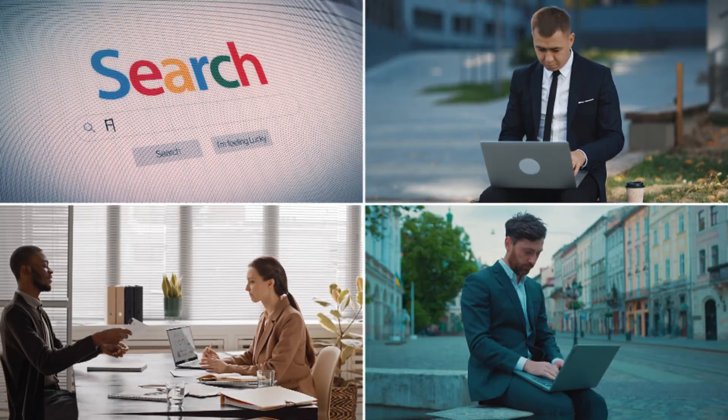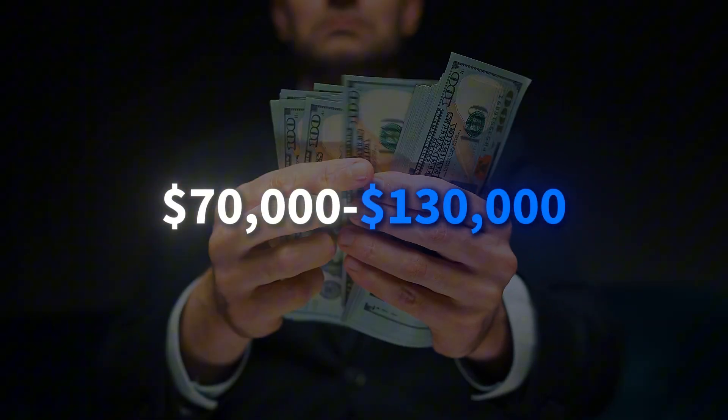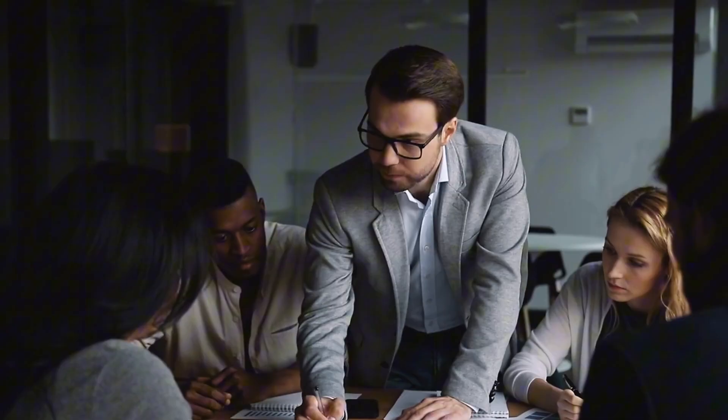Stop me if this sounds familiar. You're browsing data analyst jobs, seeing salaries from $70,000 to $130,000. But every posting wants different skills — SQL here, Tableau there, Power BI somewhere else. The gap isn't about having a computer science degree or years of experience. It's about having the right combination of technical skills and business understanding that companies actually need.